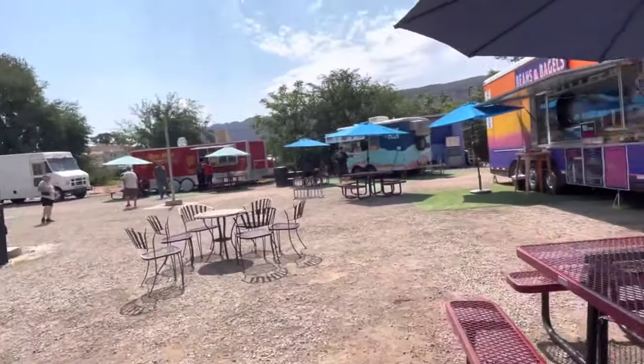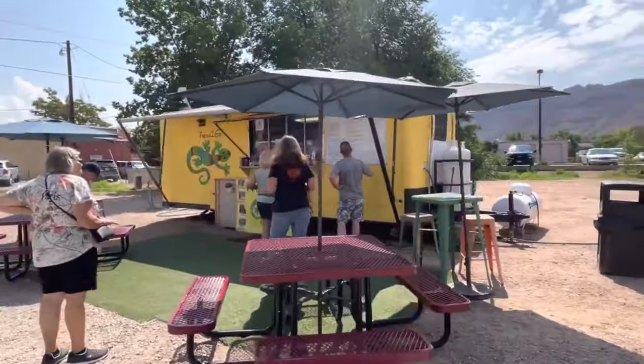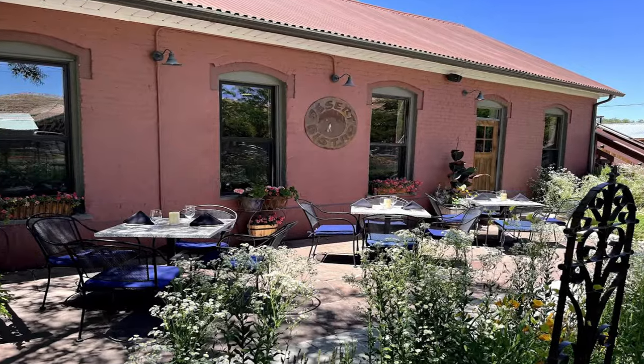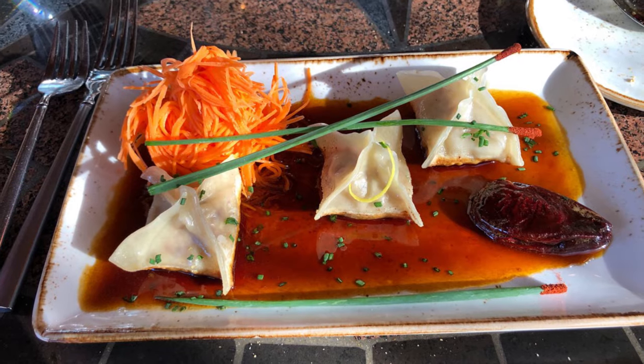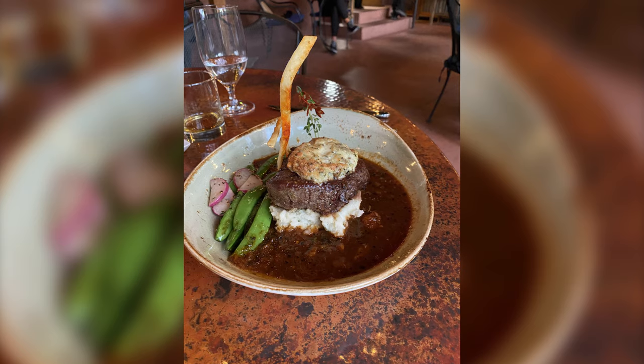Guests have a wide variety of food trucks to choose from, and the seating area is shaded and misted, offering great relief from the midday Utah desert heat. For a final meal to finish off your day, head to the Desert Bistro, a restaurant that puts a southwestern spin on classic French fare.